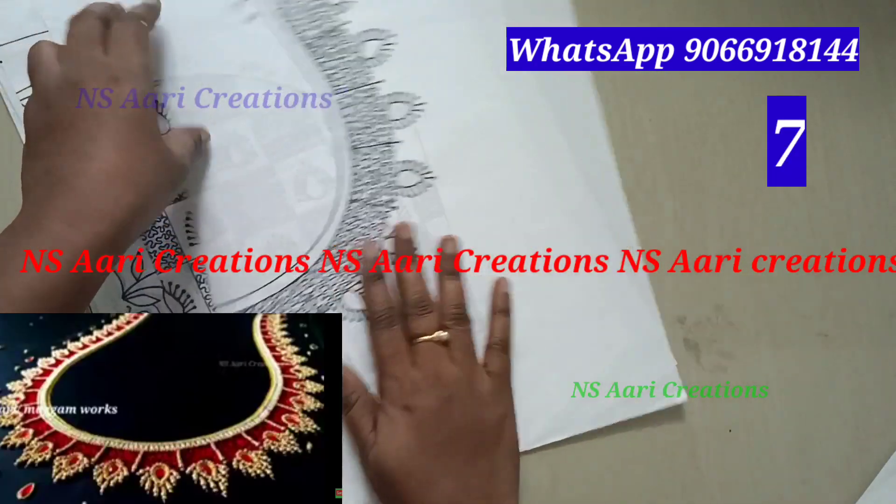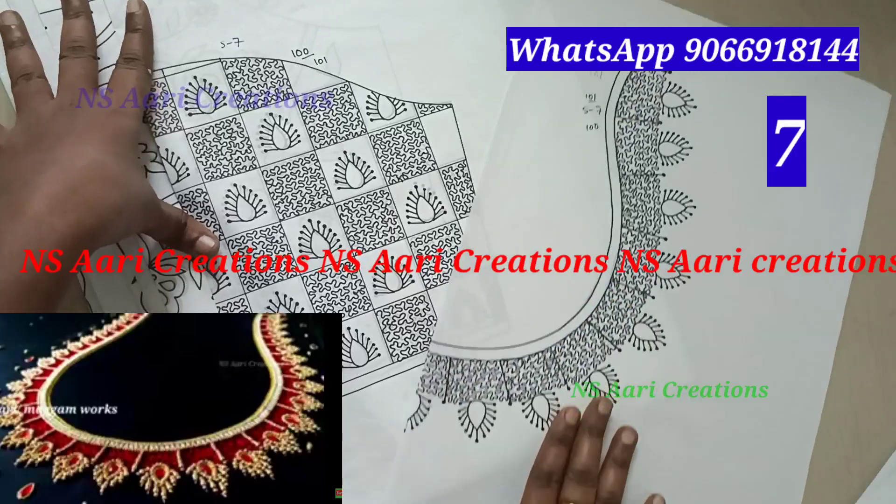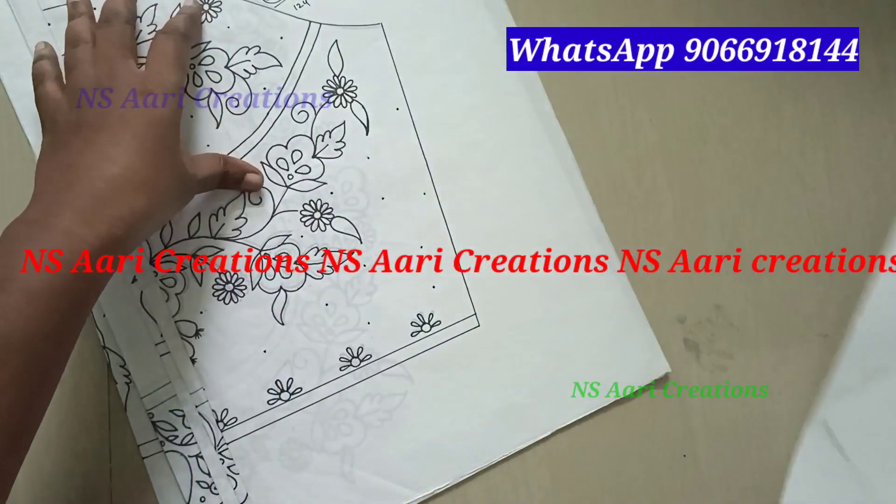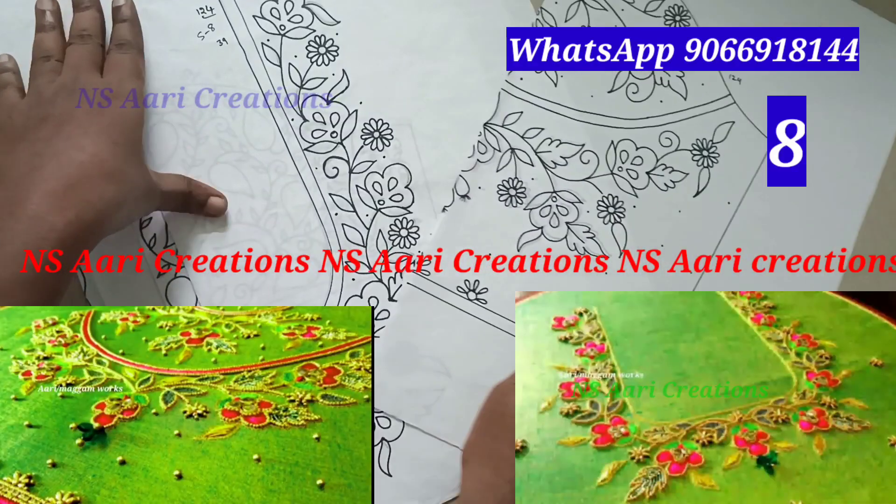This is the seventh set. If you are going to work with these, I will add an image to the final design. This is set 8.